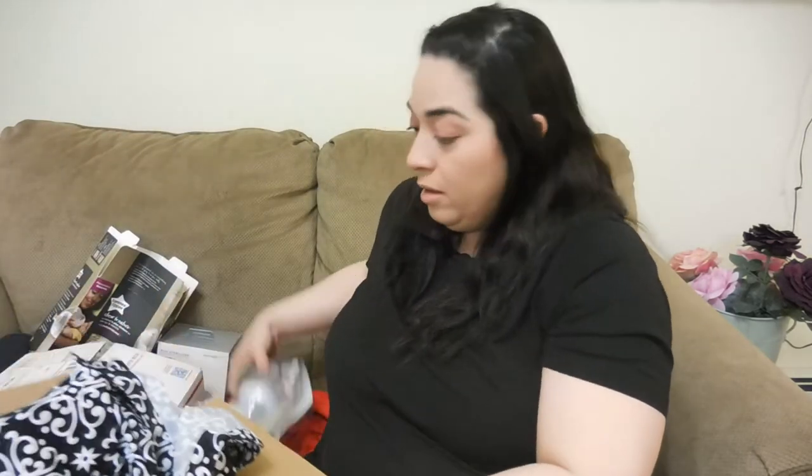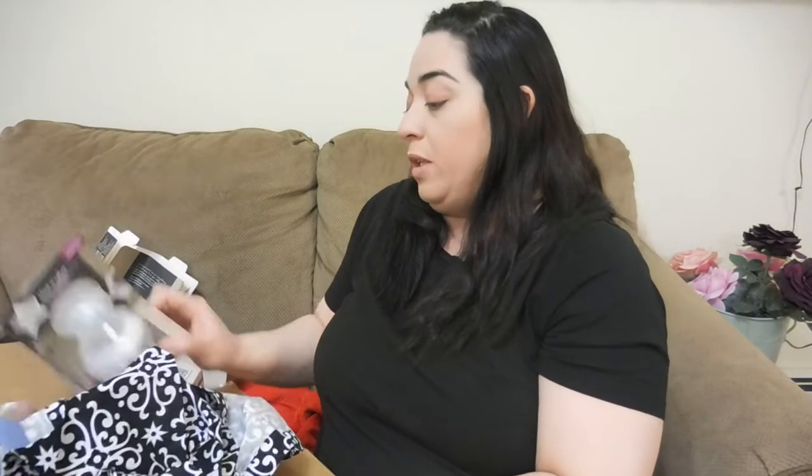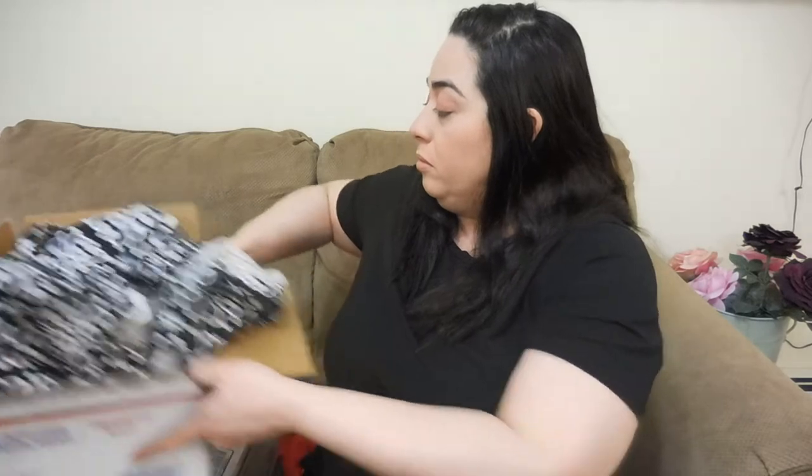Thank you, Titi, and thank you, Mom! Now I'm going to show you the next box. I have to fix this and put it in the baby bag, but I love it.